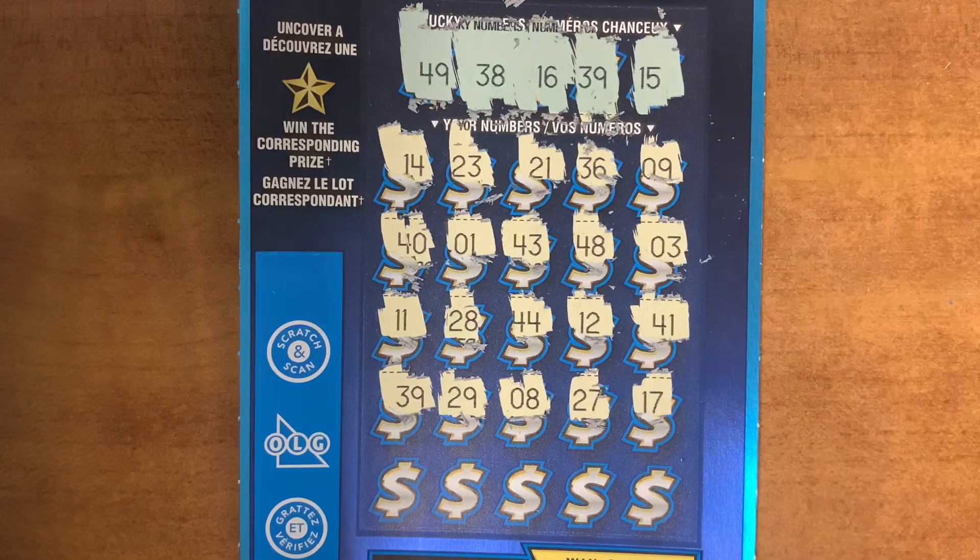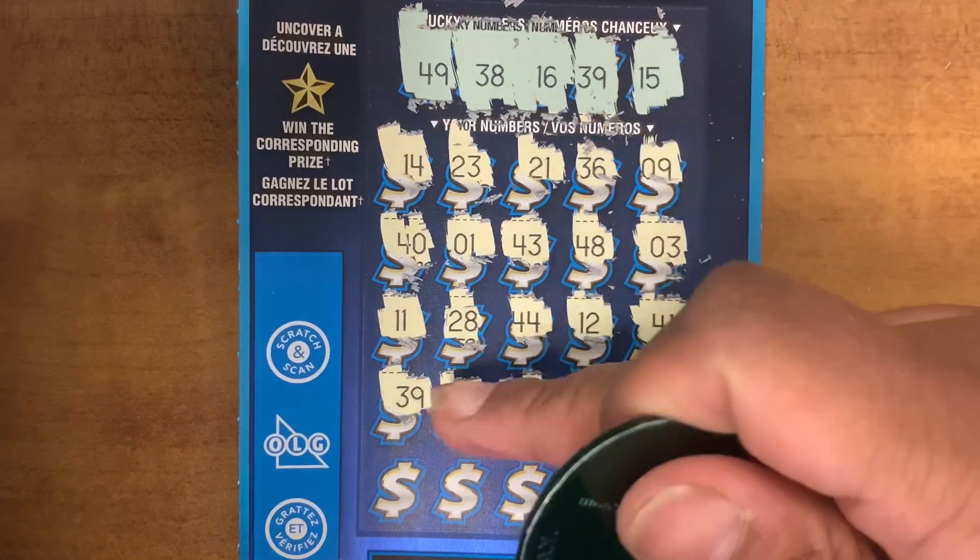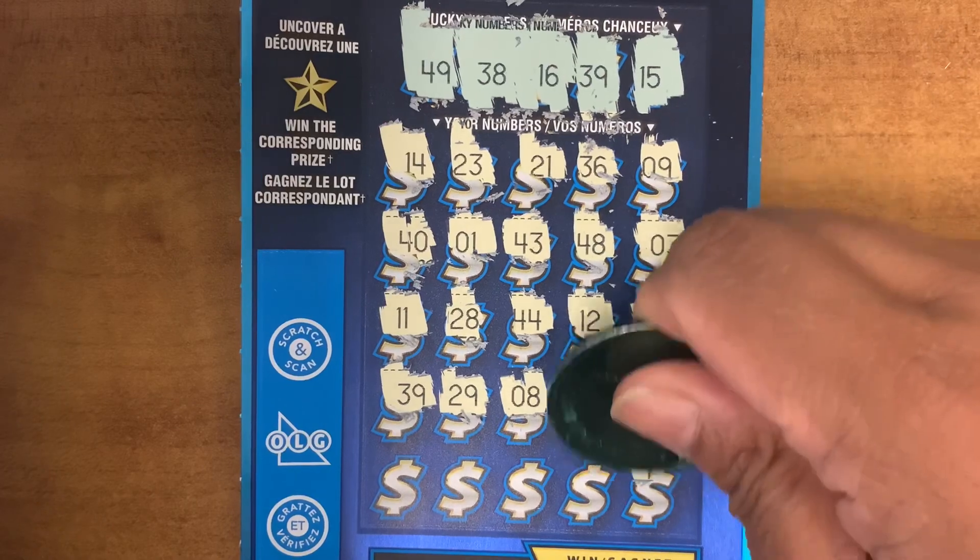Oh guys, we have a match! 39 and 39, yes! Okay, let's continue scratching, guys.